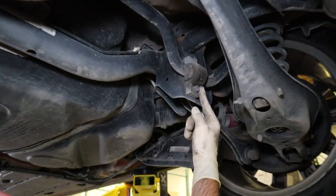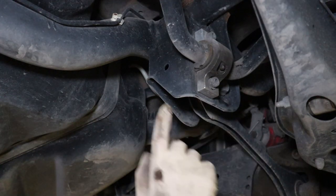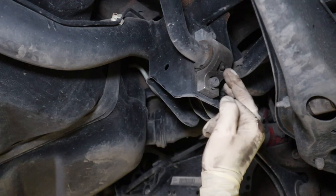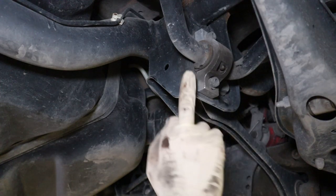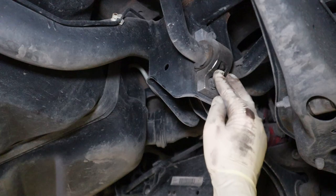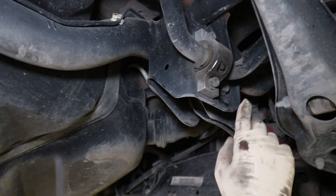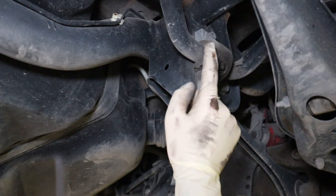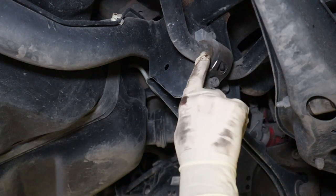Here we are at the rear sway bar. This is the bracket that actually mounts it to the body. Here's the bushing — this is an 034 upgraded bar. Right here there's a fitting that allows you to grease this joint to keep it from getting noisy. But I suspect it's been a hot minute since it's been greased, so that's where our noise is coming from. If we grease this, it should alleviate our rear suspension noise — our squeaking and squawking.